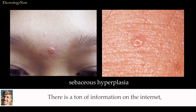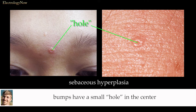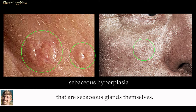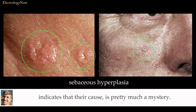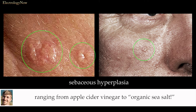There is a ton of information on the internet about these unsightly little bumps. As you see here, these donut-shaped bumps have a small hole in the center. These are not blackheads and you cannot squeeze them out. These lesions are lobules — tiny lobes of sebaceous glands themselves. They are not simply oil-impacted comedones. Most information found on the internet indicates that their cause is pretty much a mystery. The home cures are a bit sketchy, ranging from apple cider vinegar to organic sea salt.